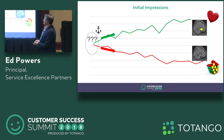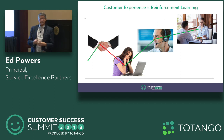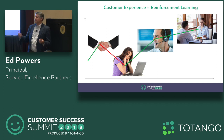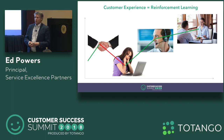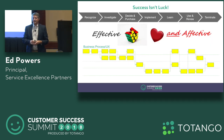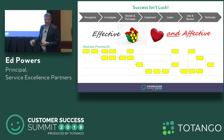So initial impressions really, really matter. Your customer experience is a form of reinforcement learning. Every time your customer interacts with you, they learn something about you — whether your technology does what you say it does, whether it's reliable. When they have a problem, they call up and see if they get good, fast, quality support. Every time our customer connects with us, they're learning. That's a learning process. Why is it that so many companies leave this to chance and just say, 'Let's set this up and hope for the best'? Hope is not a very good strategy.